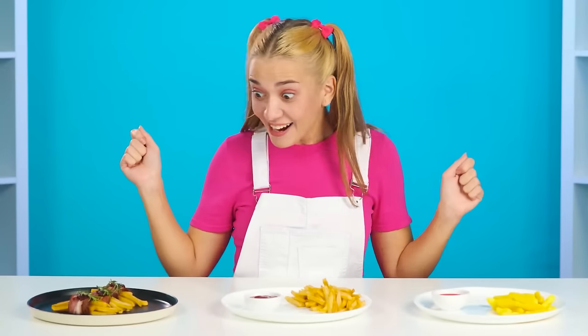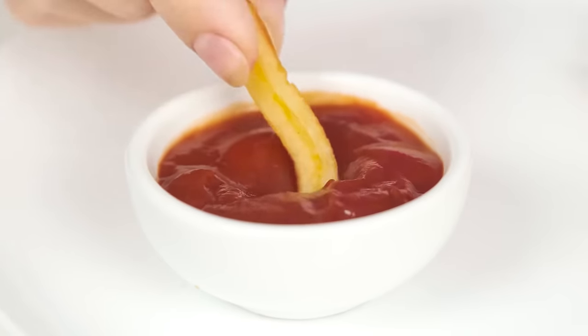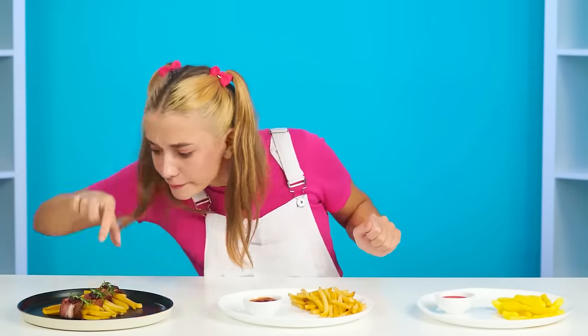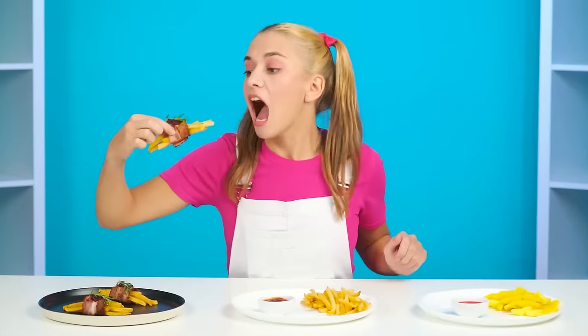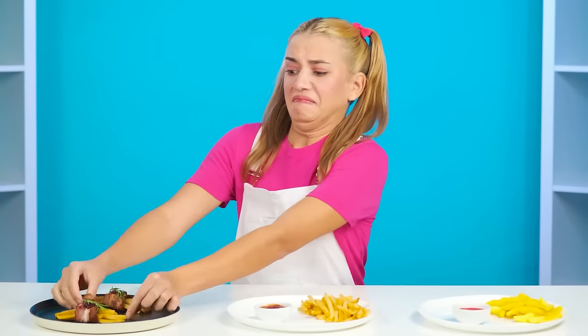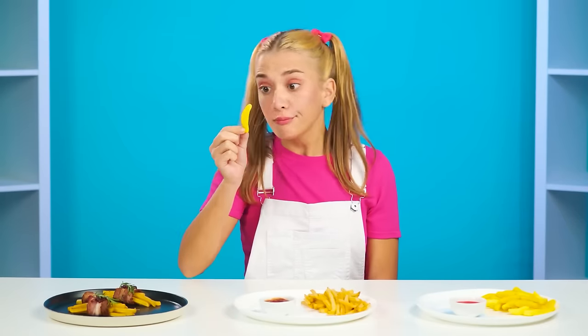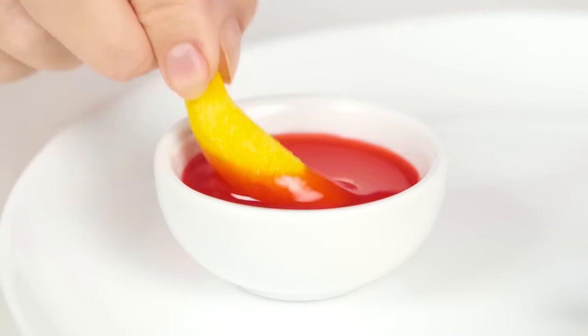Finally, everything is ready, and the baby has already been waiting for her food! The dish from grandmother was the first to attract attention! Classic french fries and ketchup — it looks really delicious! The baby obviously liked it! The chef took an unusual recipe, but it was not appreciated. And there was a gift from sister — it looks like potatoes and ketchup, but it's actually sweet marshmallow with strawberry sauce!